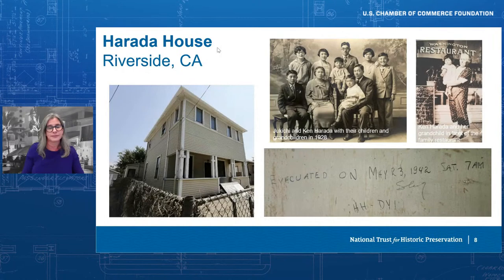I want to return to my original charge today — to speak broadly about the cultural benefits of preservation. If I had to sum up the cultural benefits of historic preservation in three words, they would be truth, hope, and unity.